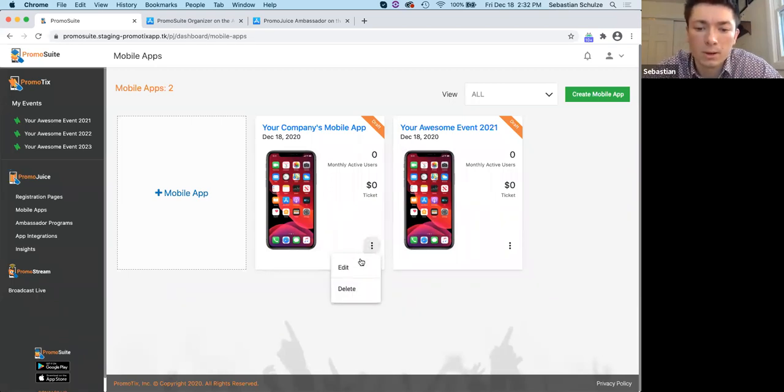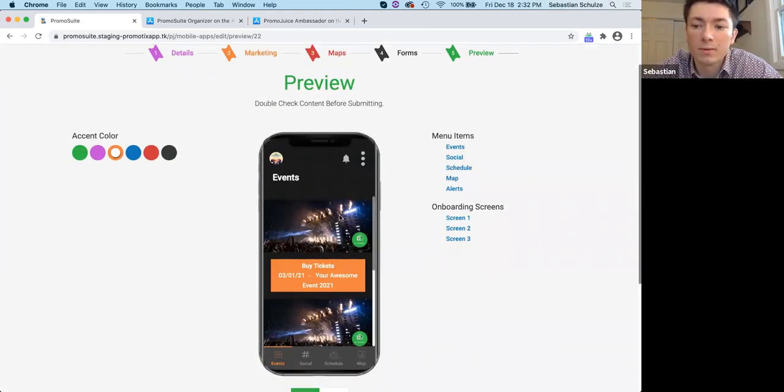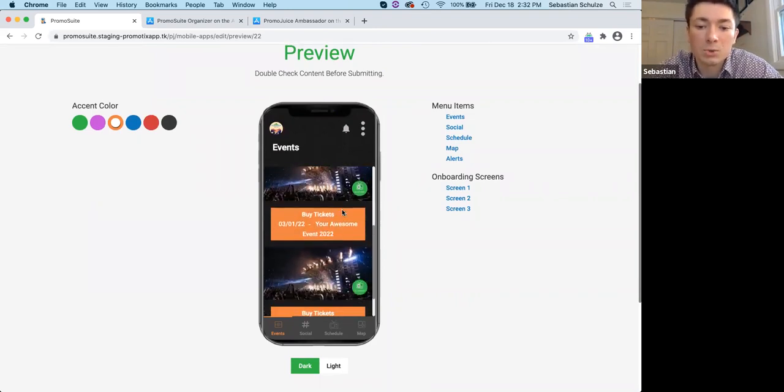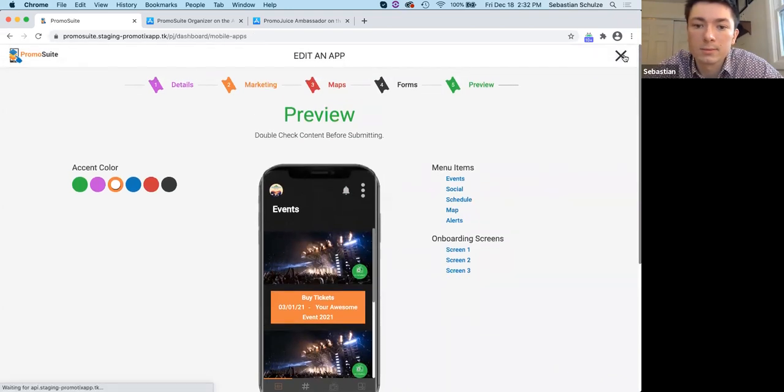For the multi-event app, instead of listing a schedule, it shows the different individual events along with a buy tickets button. That's the difference. Really awesome marketing tool there.